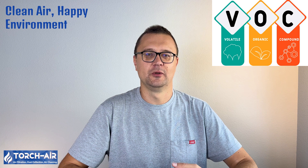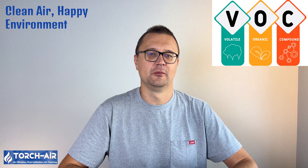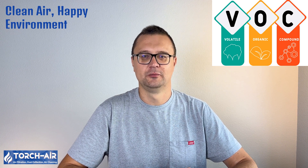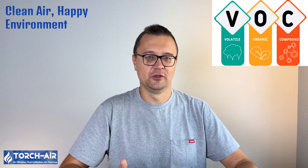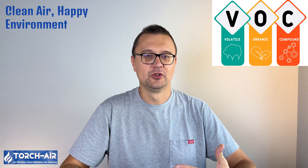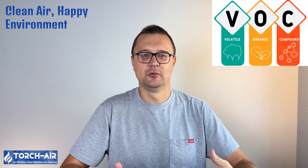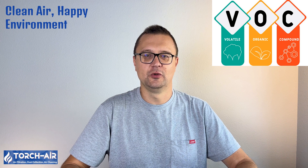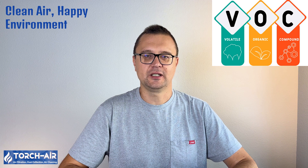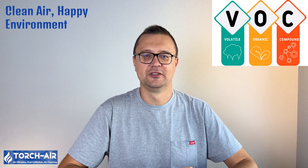At the end of the day, installing a VOC wet scrubber isn't just about meeting regulations — it's about creating a healthier, safer environment for workers and the community. Whether you're in printing, pharmaceuticals, or chemical manufacturing, wet scrubbers offer an efficient, cost-effective solution for controlling VOC emissions. So if you're in the market for a scrubber, or just want to learn more about optimizing your existing setup, get in touch with us at Torch Air. We're here to help you breathe a little easier — and remember, clean air is always a breath of fresh air. Catch you next time, folks. Stay safe and stay scrubbed.